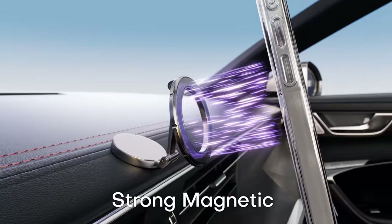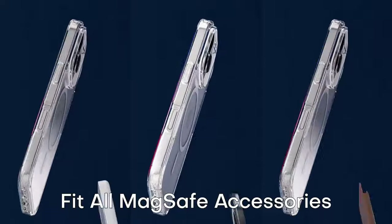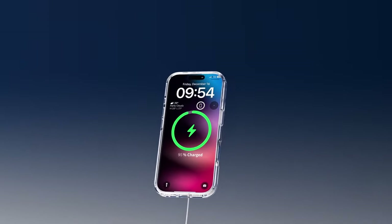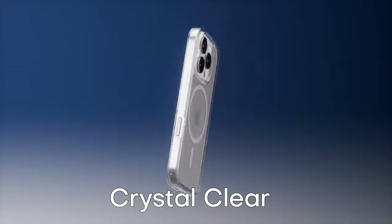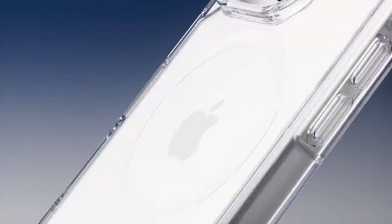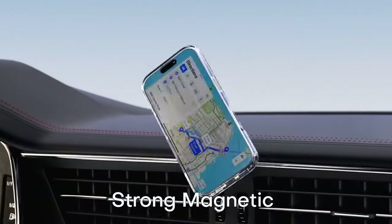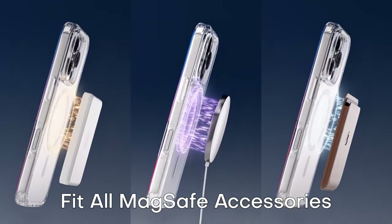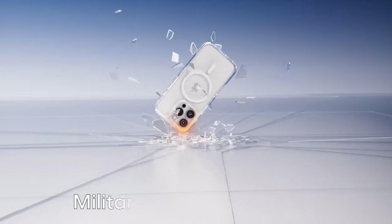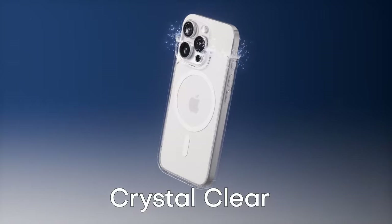Beyond its magnetic capabilities, the TAURI Clear case also excels in terms of protection. It's certified in drop tests and combines a soft frame with a hard PC back cover, reinforced with four built-in corner airbags. This robust construction effectively absorbs impact, safeguarding your iPhone 16 Pro from accidental drops, bumps, and scratches. The included screen protector and camera lens protectors provide additional layers of protection. The high-quality 9H tempered glass screen protector is ultra-thin and maintains the sensitivity of your touch screen, while the camera lens protectors offer 100% coverage without affecting photo quality. If you're looking for a case that offers exceptional magnetic functionality, reliable protection, and a sleek design, the TAURI Clear case for the iPhone 16 Pro is an excellent choice.